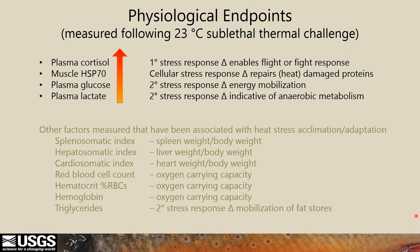We've discussed cortisol and muscle heat shock protein 70 and their role in the stress response. Plasma glucose, considered a secondary stress response, is an immediate and efficient source of energy under acute stress. Whereas plasma lactate, also part of the secondary stress response, is an indicator of anaerobic metabolism and is less efficient and more characteristic of severe stress.